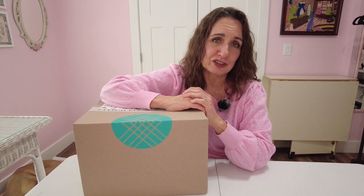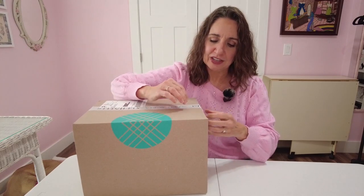Stitch Fix can range from not too expensive at all — probably the $40 range on shirts and things — up to very expensive depending on what you ask for. So you can get a sweet deal if you apply that credit and you haven't tried a fix before. Alright, let's get into it.